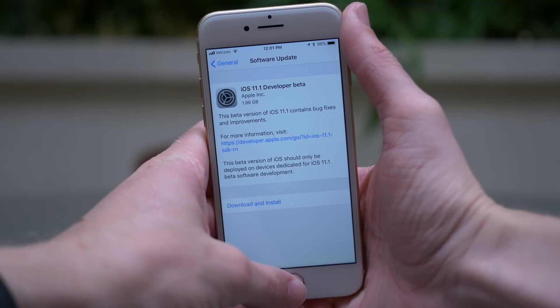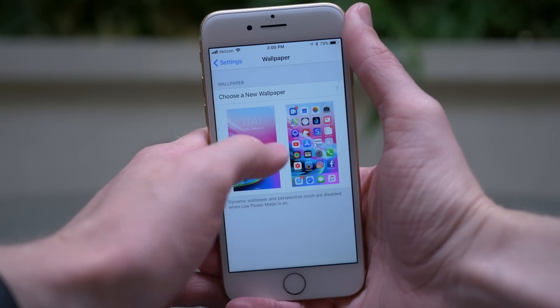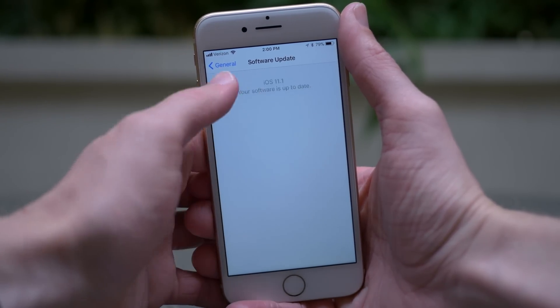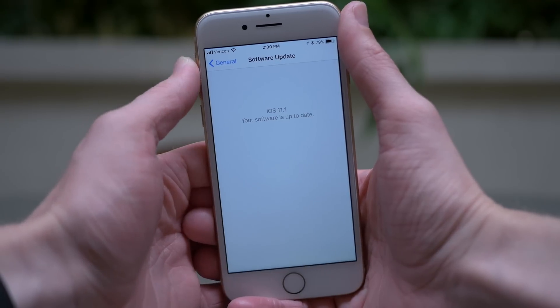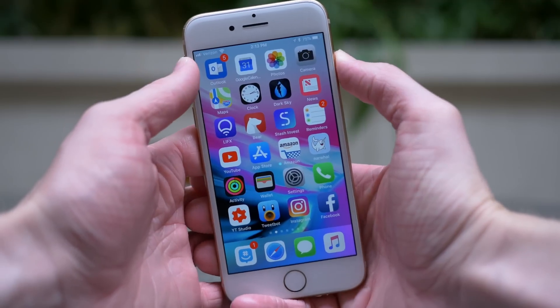Before I started using iOS 11.1 today, I had really high expectations for what we would be seeing. I thought we would finally get peer-to-peer Apple Pay, we would start to see new emojis, maybe even new wallpapers, and also the return of the 3D Touch multitasking function. But none of that was included in iOS 11.1. It took me a good 25 minutes to discover the first new feature or change.